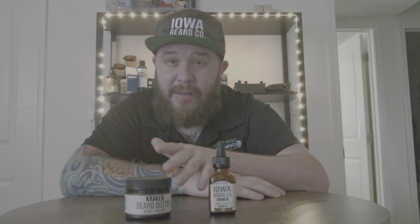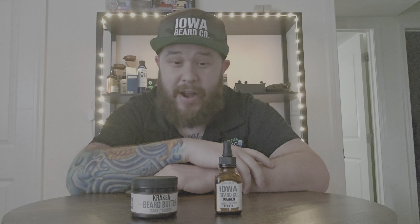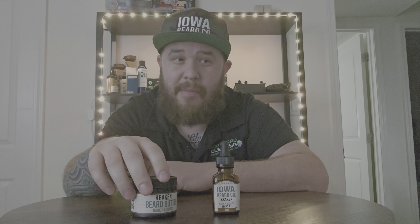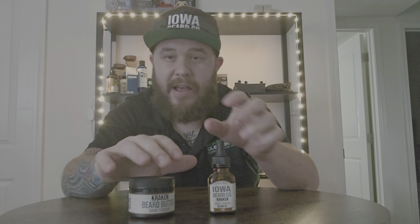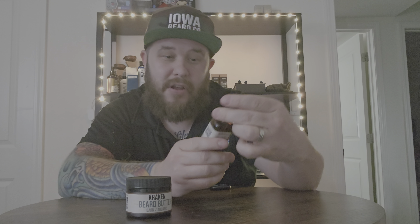I'm about 30 miles from these guys and I really didn't discover them until a few weeks ago, to be honest. So I went ahead and ordered the oil and butter. I also got this hat. Right now they have a pre-order for a shirt designed by, I believe, a tattoo artist — it's fancy artwork for this specific scent called Kraken.